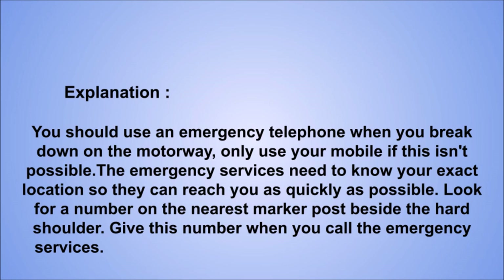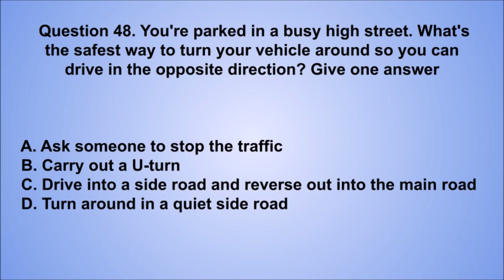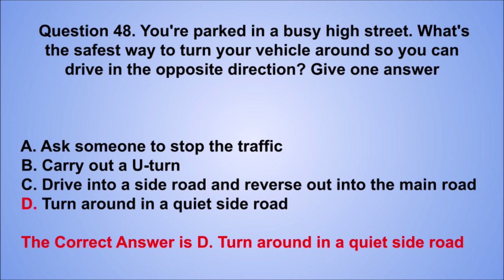Question 48. You're parked in a busy high street. What's the safest way to turn your vehicle around so you can drive in the opposite direction? Give one answer. A. Ask someone to stop the traffic. B. Carry out a U-turn. C. Drive into a side road and reverse out into the main road. D. Turn around in a quiet side road. The correct answer is D, turn around in a quiet side road.